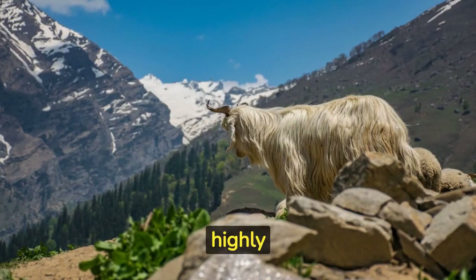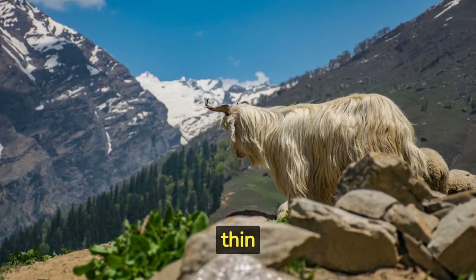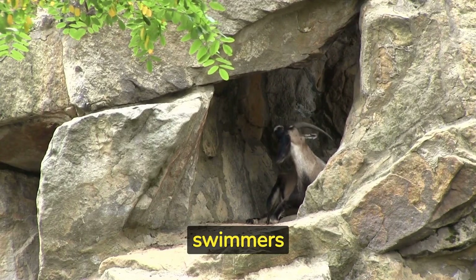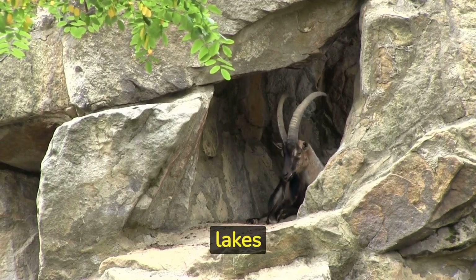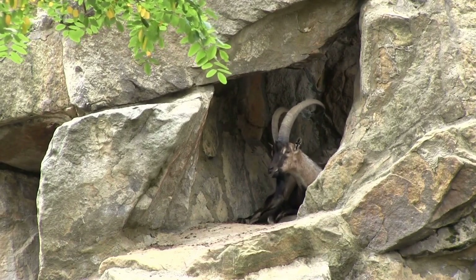Their lungs are highly efficient, allowing them to extract oxygen effectively even in thin air at high altitudes. Mountain goats are excellent swimmers and can cross rivers and lakes when necessary, although they generally prefer to avoid water if possible.